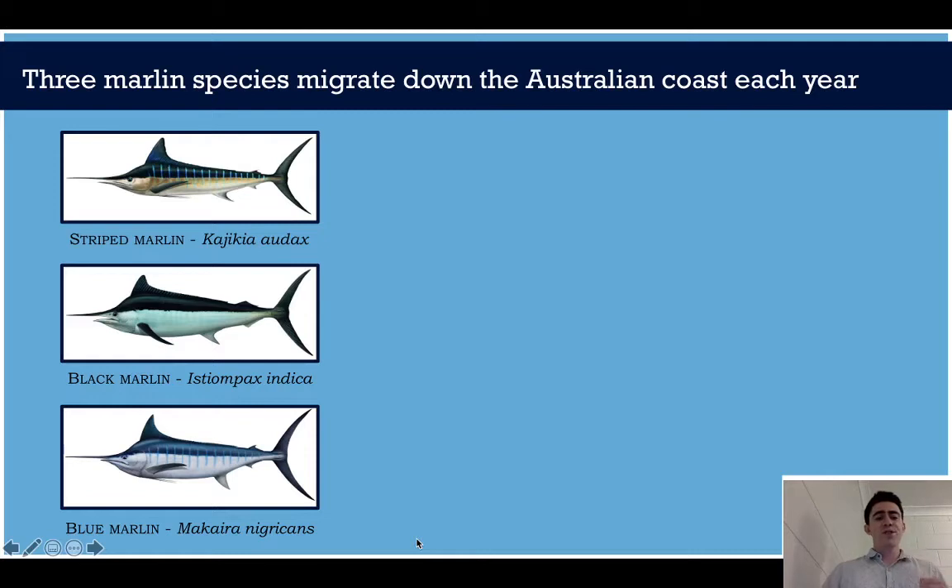Now off the East Coast we can find three species of marlin: the striped marlin, the black marlin, and the blue marlin. These fish can all grow to huge sizes, well over 100 kilos, sometimes reaching 300–400 kilos, and are really similar in shape and environment. As a result, we often just lump them together and assume they're all doing the same thing.